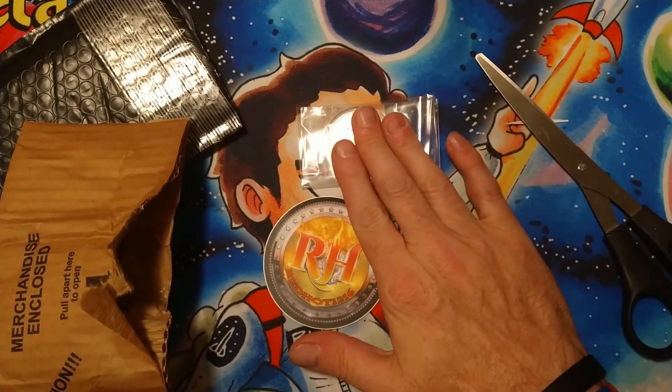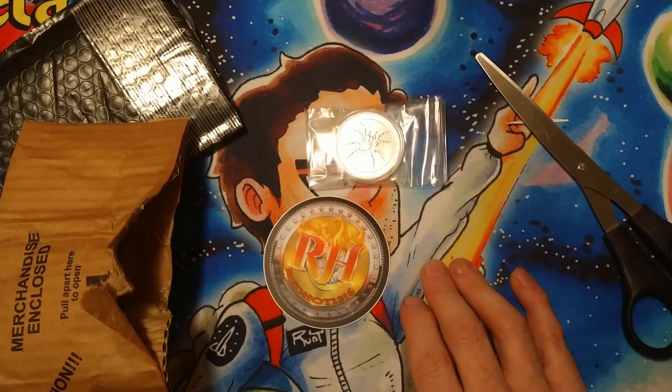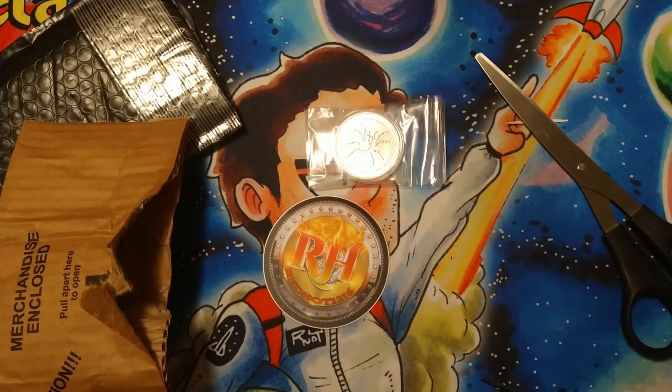Thanks, RedHot. I appreciate the deal. I look forward to seeing everybody in the streams. As always, guys, this is Nerd Analyst. Y'all have a blessed day. Stay safe and be kind to each other.